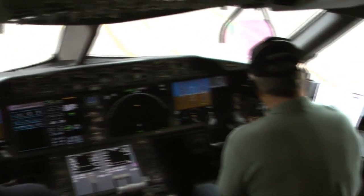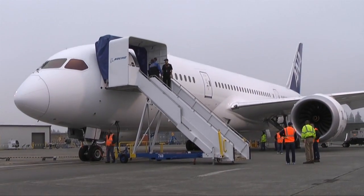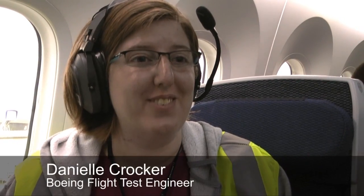They're preparing to finish the last test required to certify the 787 Dreamliner. Getting to the point where we've worked so hard for so many years — to finally get to the end — it's just unbelievable.